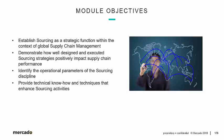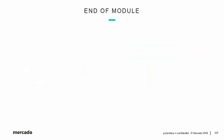That was a pretty hefty module — 21 sections in total. When we started, we said our objectives were the following — you decide if we achieved them. First, establish sourcing as a strategic function within global supply chain management. We contextualized sourcing as it relates to purchasing, accounting, and logistics. We wanted to demonstrate how well-designed sourcing strategies can positively impact supply chain performance, identify the operational parameters of the sourcing discipline, and provide technical know-how to enhance sourcing activities. Hopefully the landed cost sections especially allowed us to achieve those objectives. That is the end of this module — please come back for Module 5.